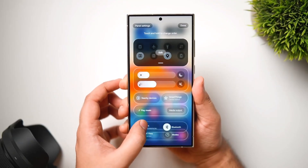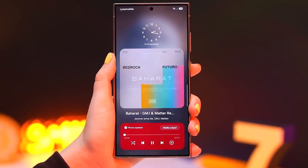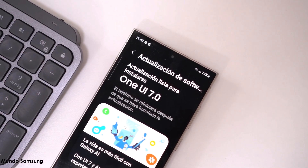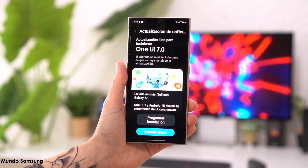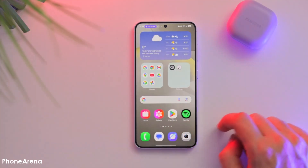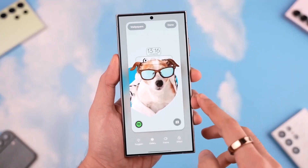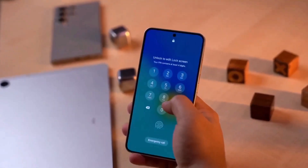Samsung's big One UI 7.0 rollout plan is here — here's when your Galaxy device is getting Android 15. On Thursday, the tech giant began releasing the update in several European countries, including Germany. As promised, the first batch includes the Galaxy S24 series. But if you're wondering when your device is getting it, we now have a clearer picture.